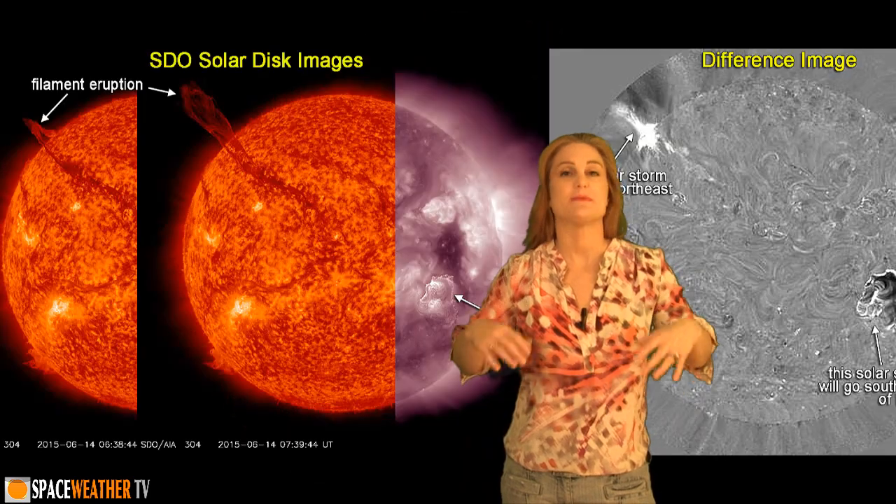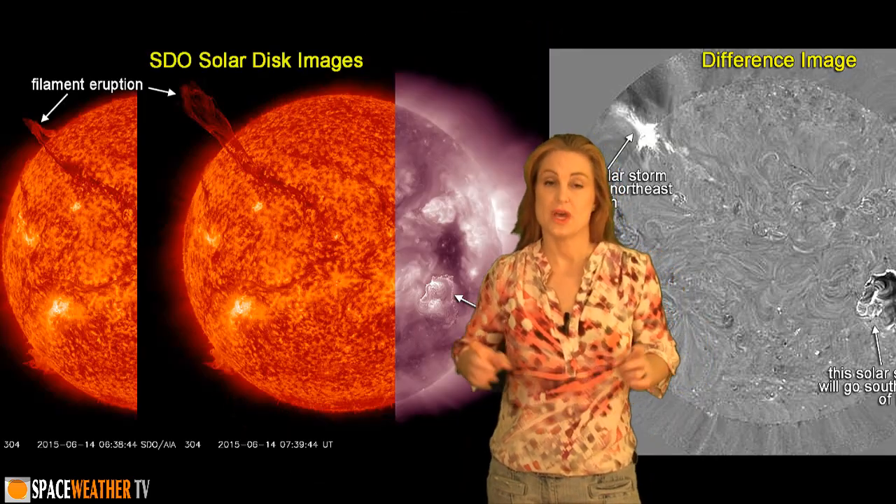I'm Tamitha Scove with your solar storm forecast for the week of June 20th. The sun's activity has really picked up this week — it's been firing multiple solar storms. We'll start with this prominence eruption off of the East Limb, which pretty much set the stage for Region 2371's entrance.